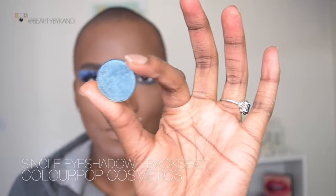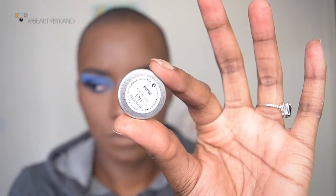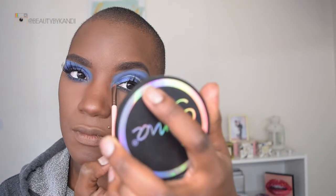For the final blue, we're going to take this shade from ColourPop — this is their single eyeshadow in the shade 'Back Seat.' I'm taking a nice flat brush from my July Ipsy bag and just placing that in the inner corner of my eye. To finalize, on the lips we're going to use the NYX Liquid Suede Cream Lipstick in the shade 'Brooklyn Thorn.'